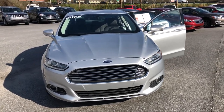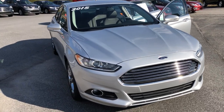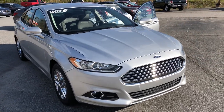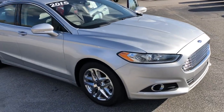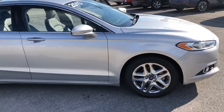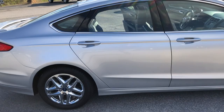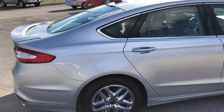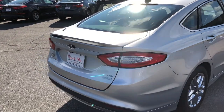Good afternoon everybody. Beau at Hayward Allen Motor Company here in Athens, Georgia. Today I have a beautiful 2015 Ford Fusion SE. This beauty is silver, it's got the chrome wheels, nice four-door, plenty of room for the family, but it is sporty looking.